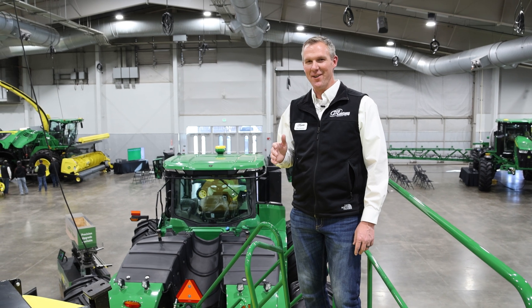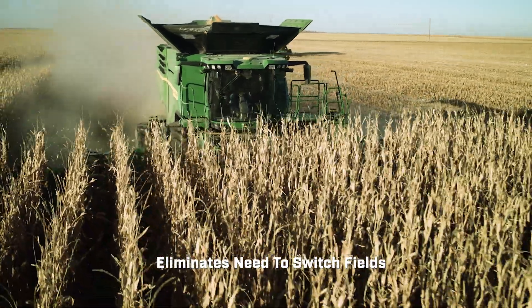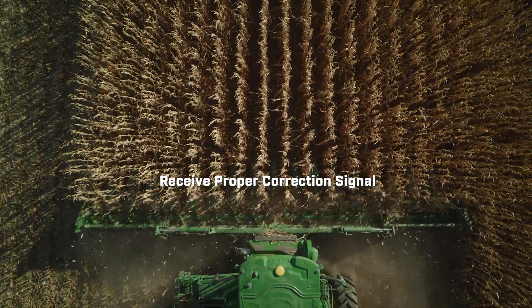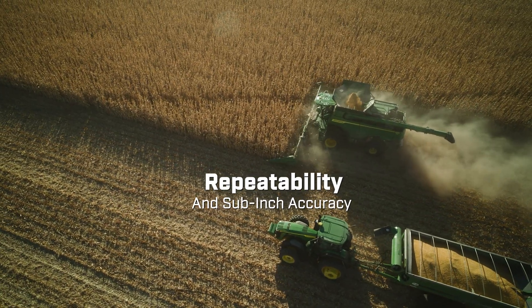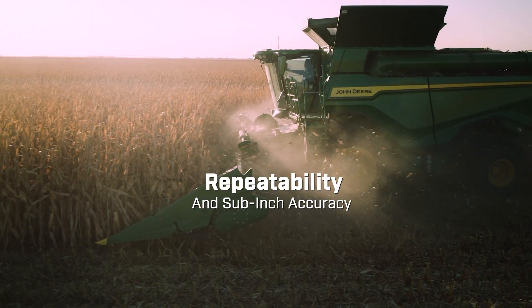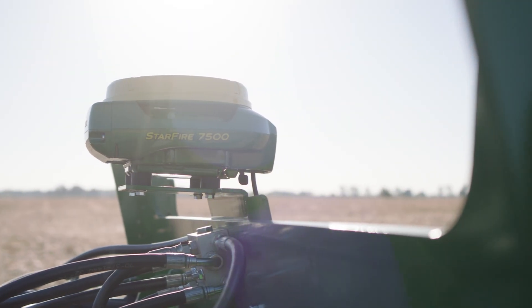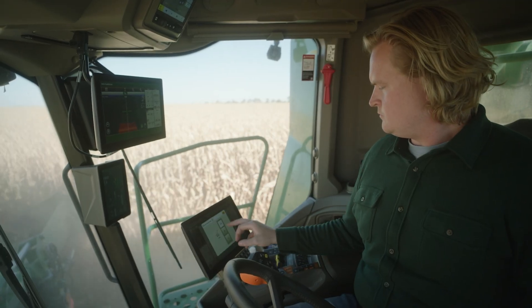SFRTK allows you to not have to switch when going field to field between radio-based networks, ensuring you're always receiving a proper correction signal for guidance. It also gives you the same year-over-year repeatability and sub-inch accuracy as a radio-based network. This receiver will allow you to move your operation forward utilizing the latest technology without worrying about switching radio-based networks as you progress.